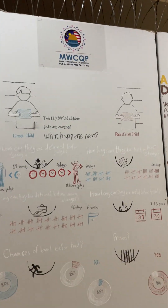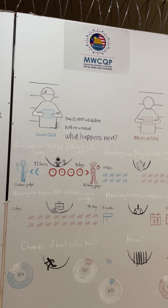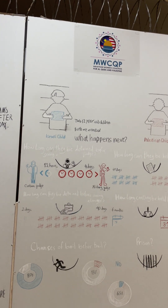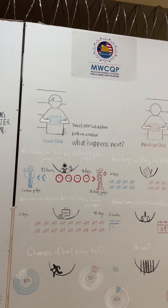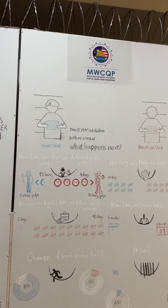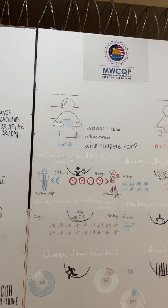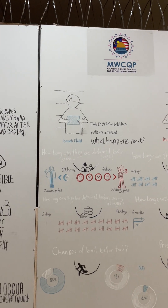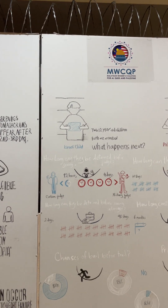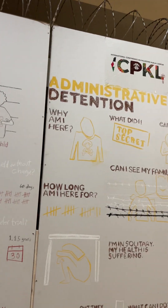Here we compare what happens when a Palestinian child versus an Israeli child is arrested for something a minor might do. Some Palestinians are detained even without doing anything, but this comparison is to show the difference in treatment. The blue color represents Israel and red represents Palestine. A Palestinian child has no rights — no judge, no lawyer, no trial. Even having a trial could take a year to a year and a half, with a very high chance of being imprisoned.